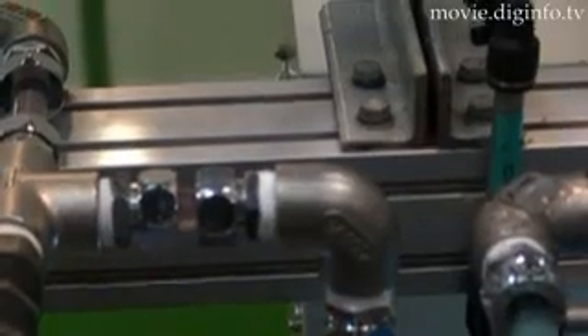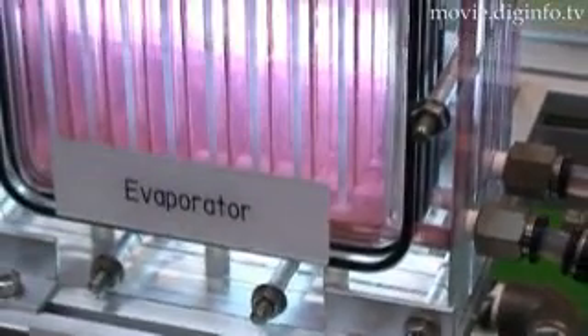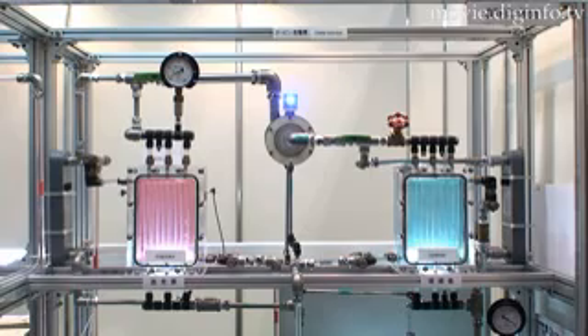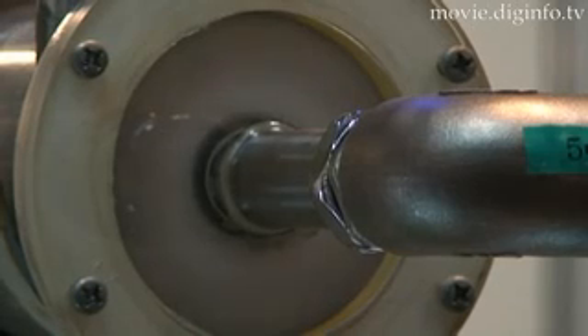First, a mixture of ammonia and water is sent to an evaporator. There, the mixture is evaporated by the red-colored surface layer ocean water, which then rotates the mixed steam turbine to generate electricity.